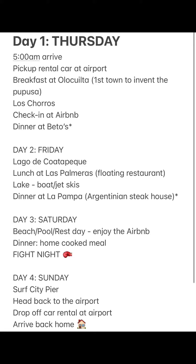You guys are loving the El Salvador content, so I'm sharing my itinerary with you guys. Make sure you screenshot this and save this for later, and most importantly, have fun while you're out there.